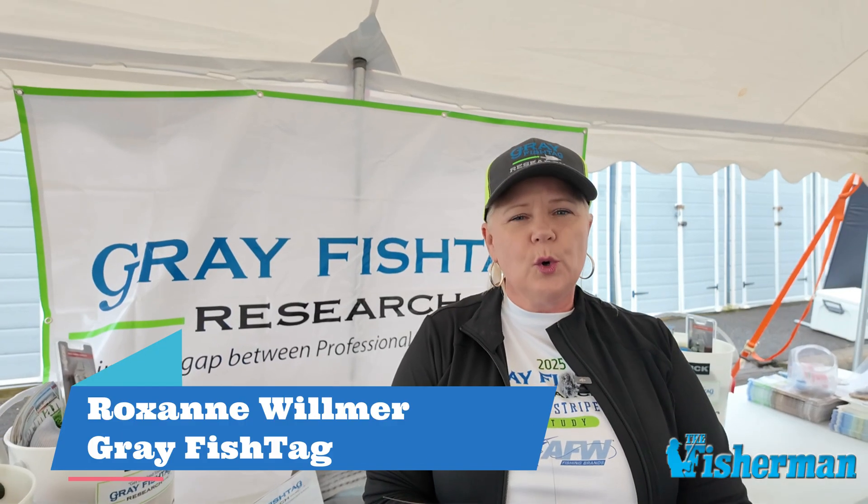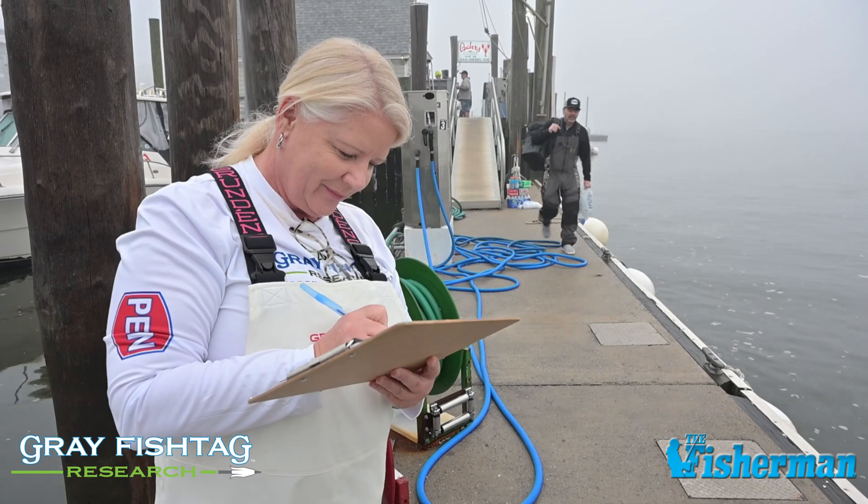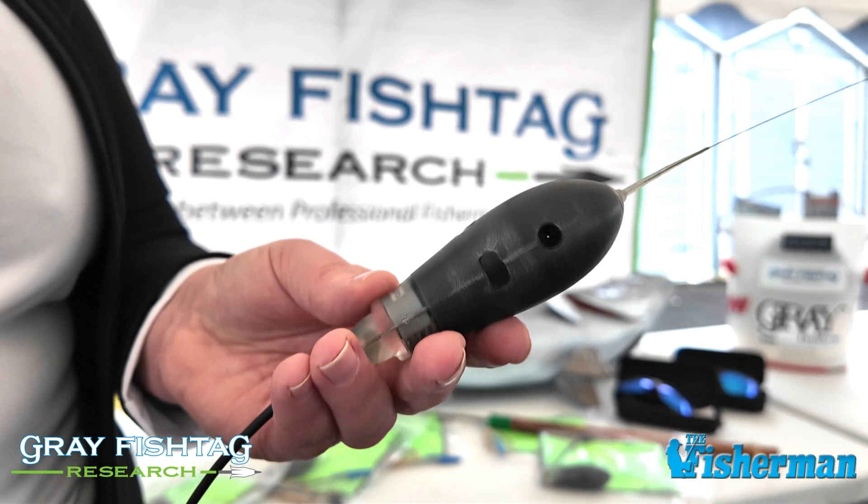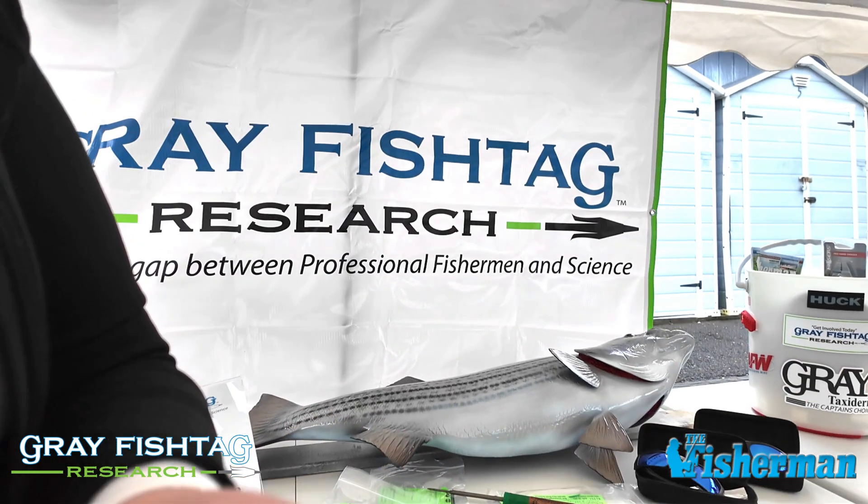Each sponsor this year, for the first time, has their own team, their own boat, and they're entered into the event. The goal is to deploy Green Gray Fish Tag Research spaghetti tags. In addition, we have five satellite tags.